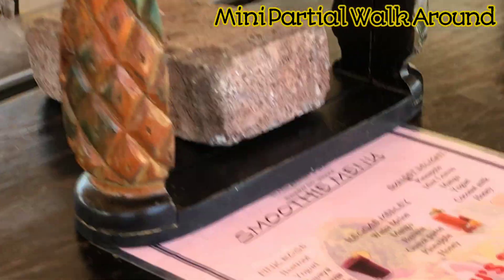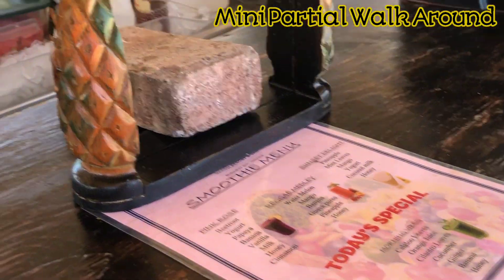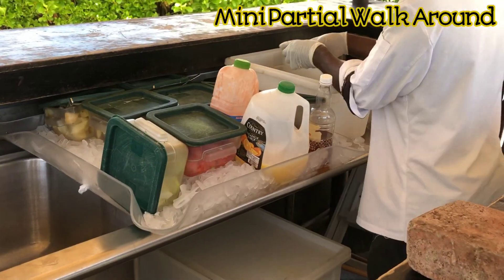All right guys, so we're getting the clothing - we're getting the sunset delights. So we have the banana boat over here.